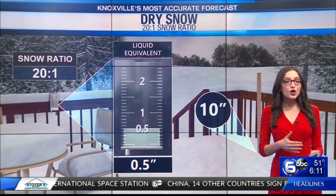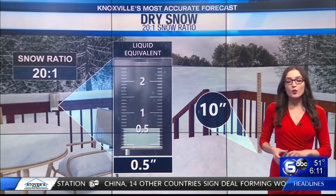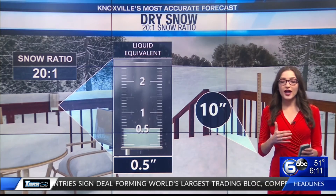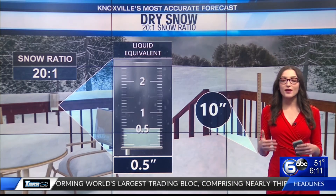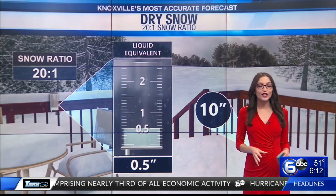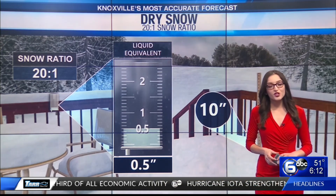An extremely wet snow — an example of that snow ratio would be about 8 to 1. We, of course, forecast for different kinds of snows here in East Tennessee, but those dry snows, that's when it's really powdery. Wet snow is when it's heavier and a little bit more difficult to shovel.